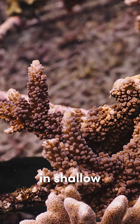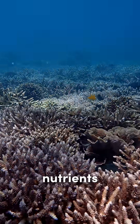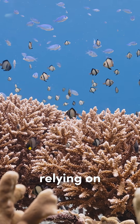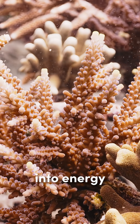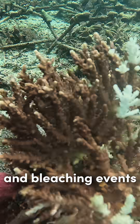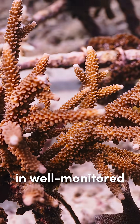Acropora thrives in shallow, sunlit waters with strong currents, which help deliver nutrients and oxygen to its polyps. It's highly photosynthetic, relying on symbiotic zooxanthellae algae to convert sunlight into energy. This makes it sensitive to temperature change and bleaching events, but also a strong candidate for restoration in well-monitored environments.